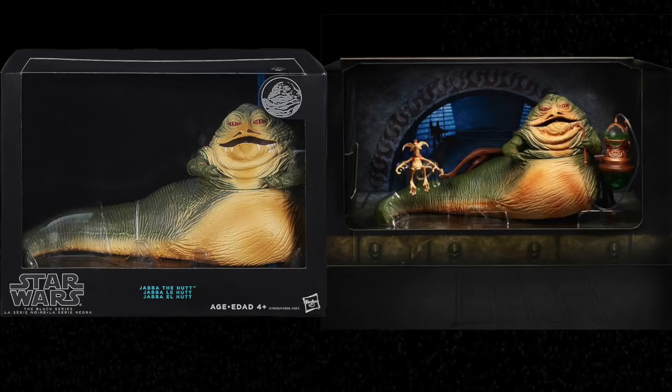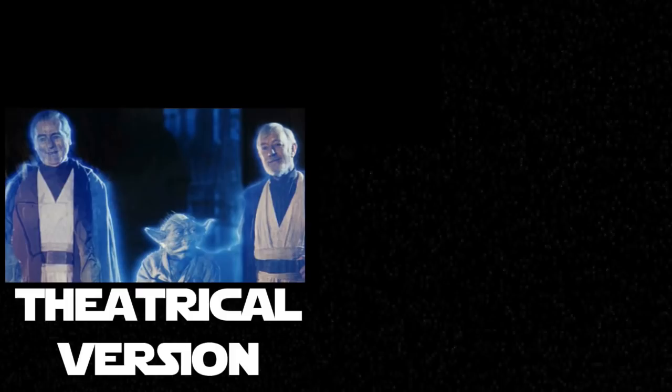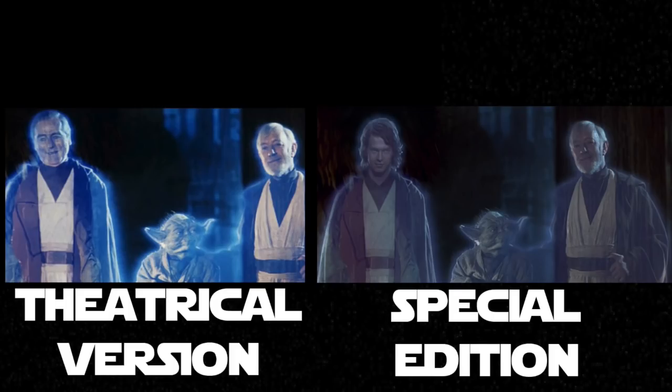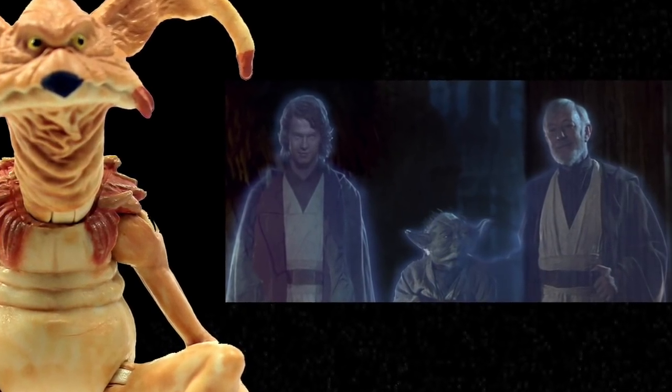Now we come to one of the largest points of deliberation in the Black Series line. On your right, you have the Jabba the Hutt Comic-Con exclusive, which comes with Salacious Crumb and a full throne room you can display Jabba in every way you want — he even comes with a little hookah pipe. On the left, you have the Jabba the Hutt you can buy at Target, overpriced, with just Jabba — no throne, no Salacious Crumb, nothing. It's like comparing the Special Edition with the regular edition. You're stuck with the one on the left.